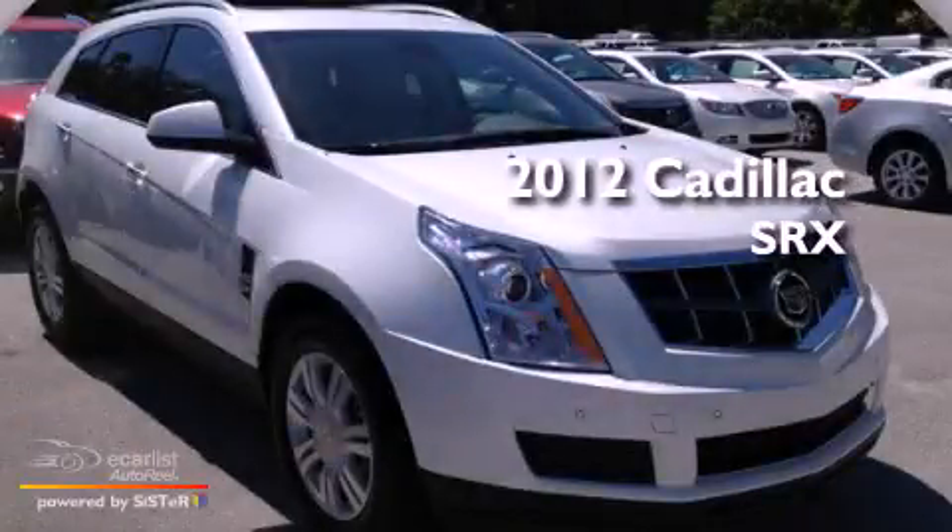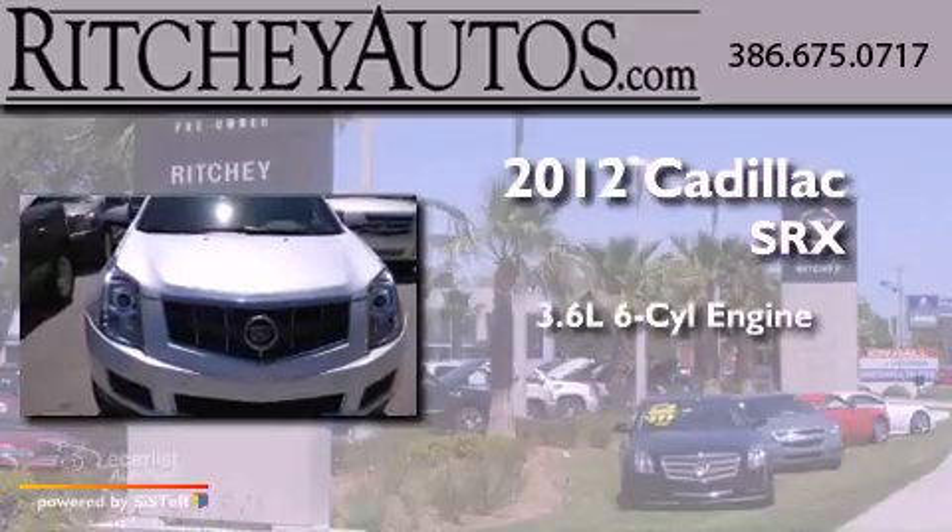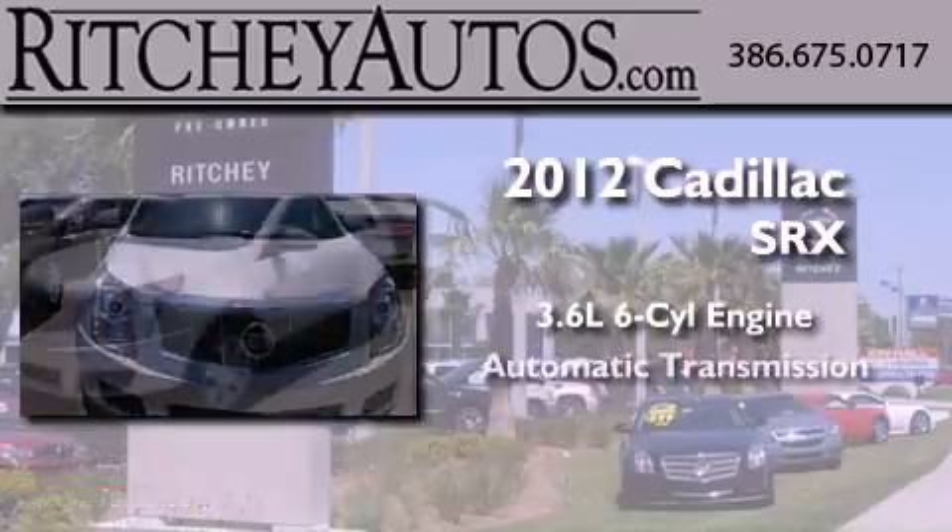This is a brand new 2012 Cadillac SRX. It features a 3.6-liter, six-cylinder engine and an automatic transmission.